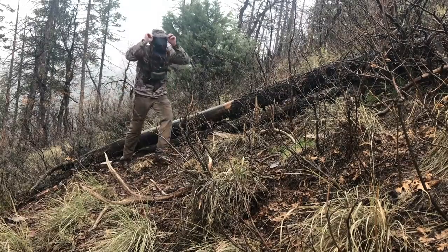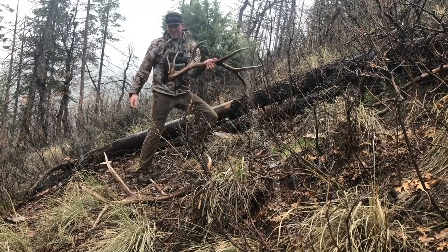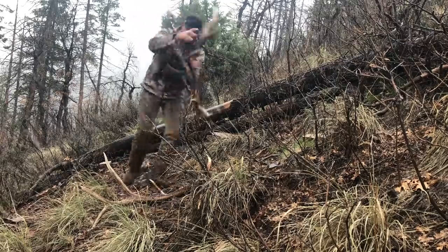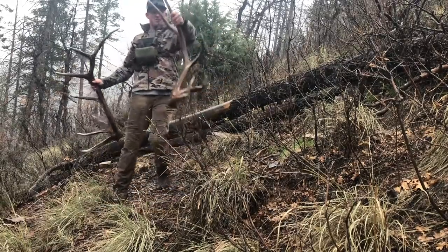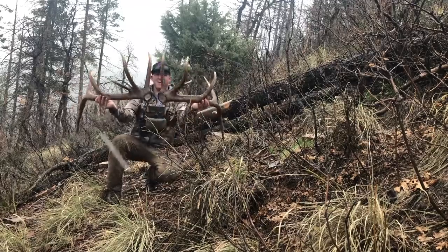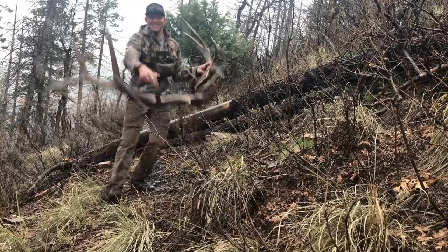It's not every day you find them like this, man. Look at that - big old brown double G2. Look at this - there's the other side right there. Another double G2! Look at that, that is so sweet. Let's do work son. Keep going.